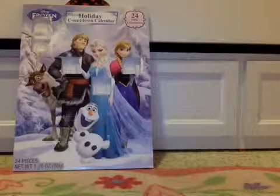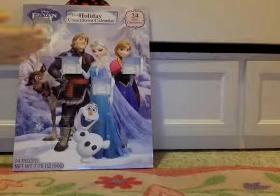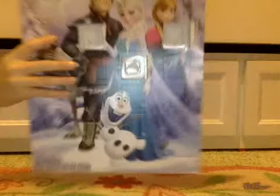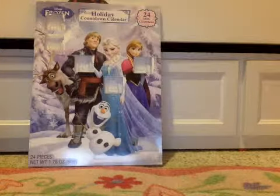Hello everyone, and as you can see, this is a Christmas countdown calendar, and today I will be opening it with you.